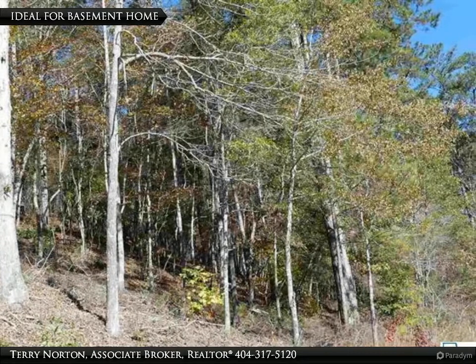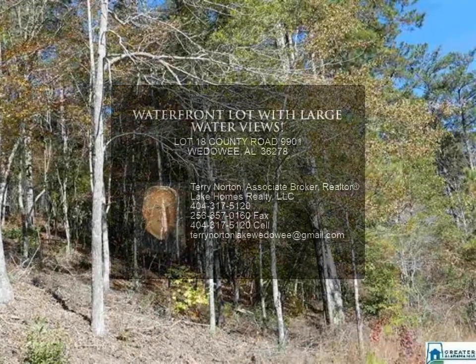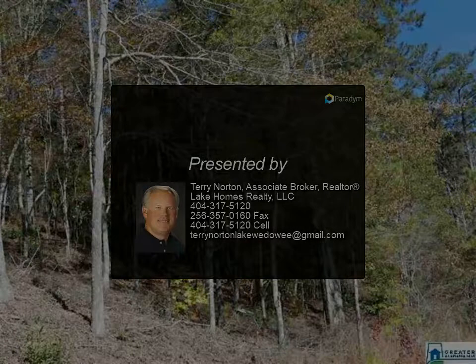Great opportunity to purchase both lots together. From Wedowee, travel Highway 431 North, turn left on County Road 121, left on County Road 329, right on County Road 9.